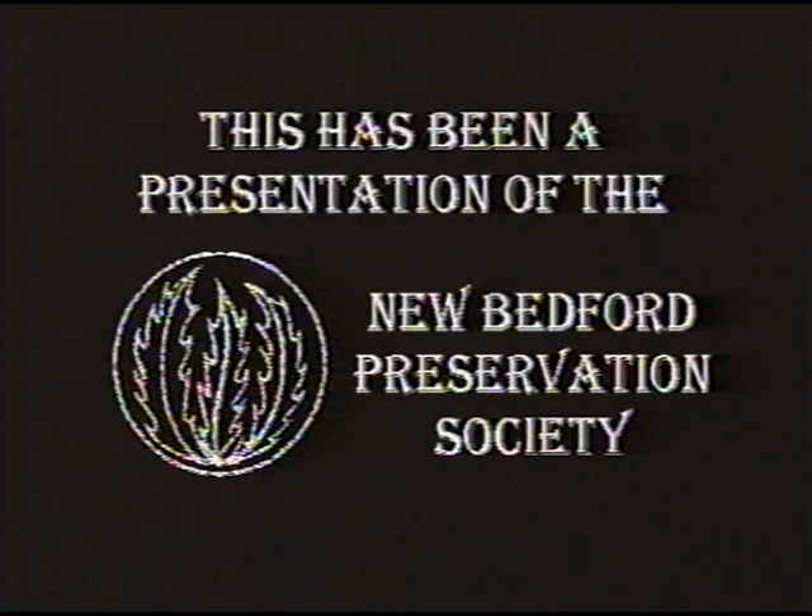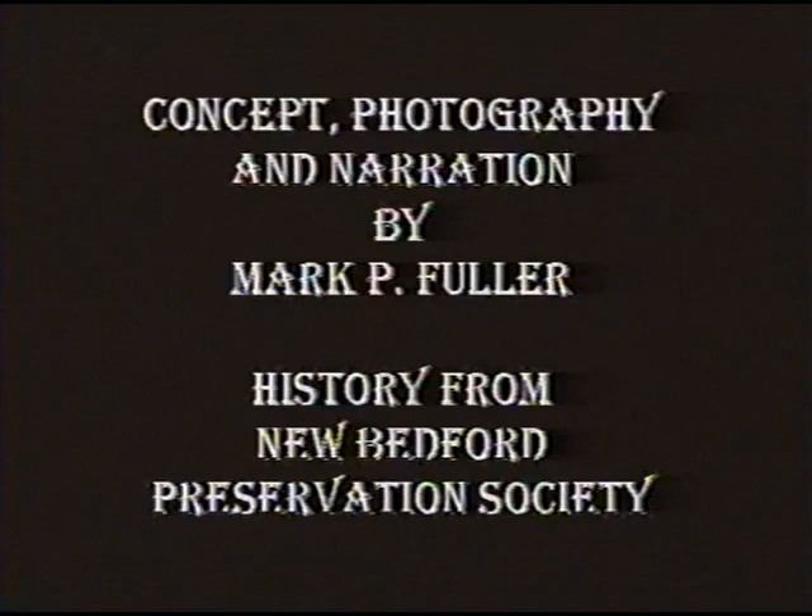We hope you enjoyed this presentation of Celebrating the Culture of Women Through Architecture, presented by the New Bedford Preservation Society.